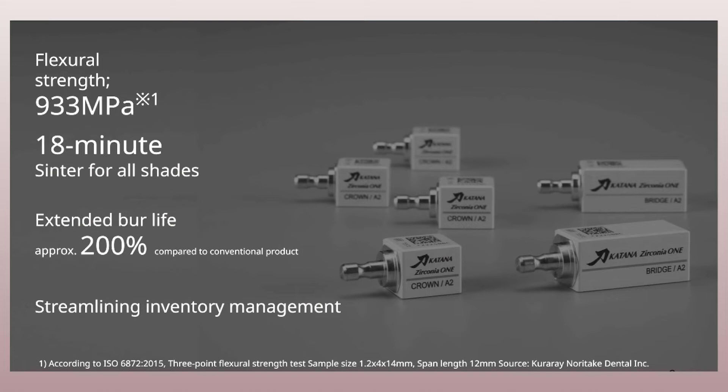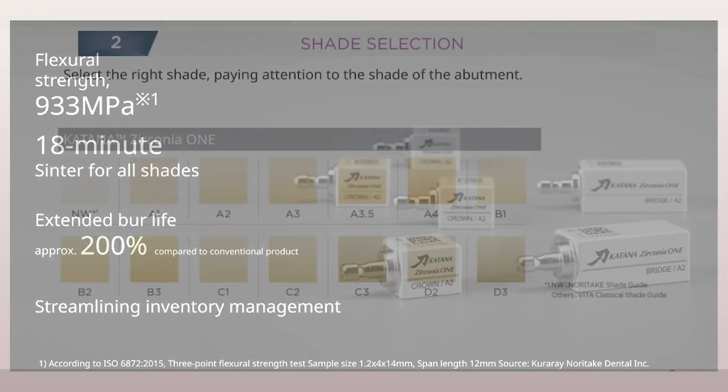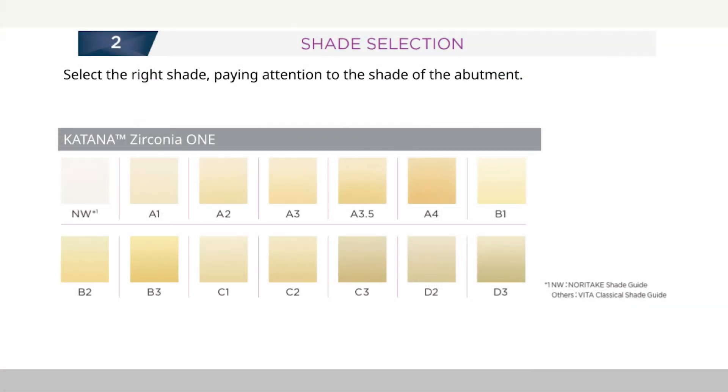With Katana Zirconia 1, you get great strength, a short sintering time, extended burr life, and a streamlined inventory. All of this allows us to do chair-side fabrication of really beautiful tooth-colored restorations.